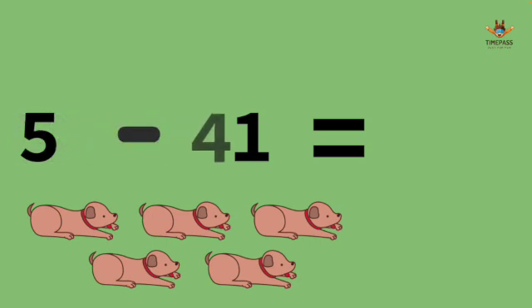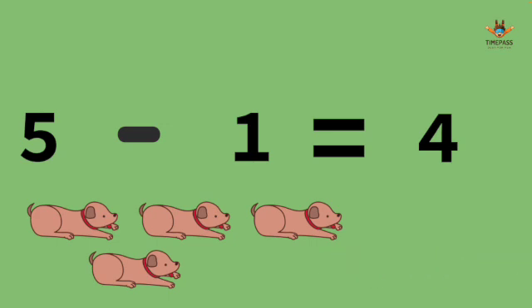It's 4. We have 5 dogs and one of them go to fetch the ball.